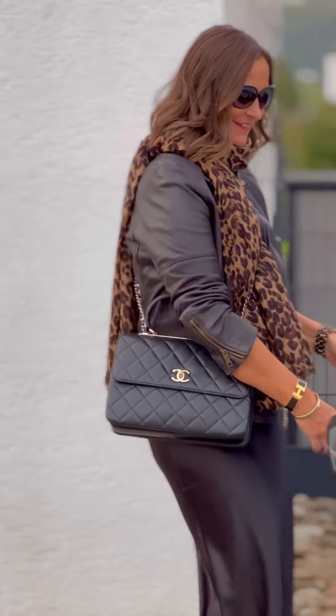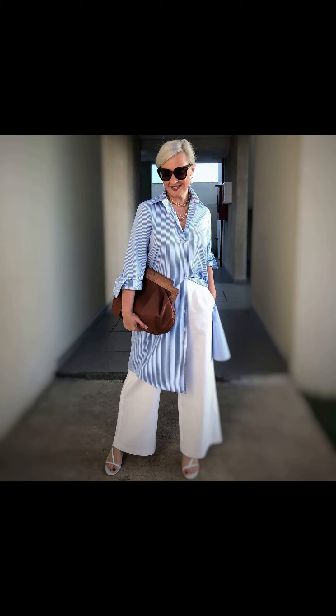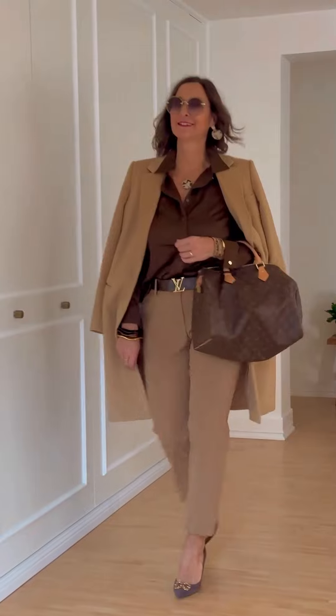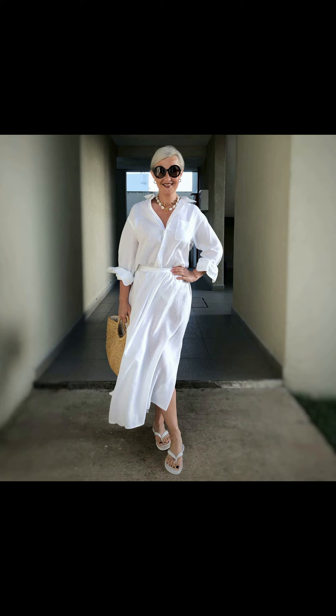If you want to shine like a star in the crowd, you have to choose very unique and very bright color combinations — they always make your look very beautiful. You can adopt these color combinations for casual parties, Halloween parties, and the upcoming Christmas season. Let's enjoy this beautiful white outfit, which is very casual and perfect for a shopping day out or a casual day out with friends and family.